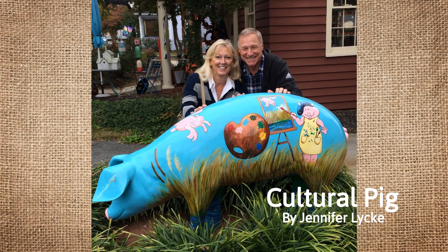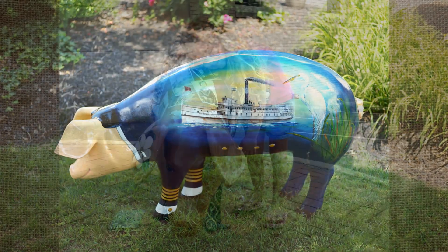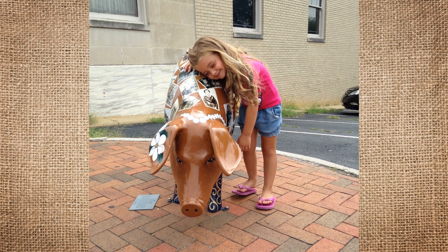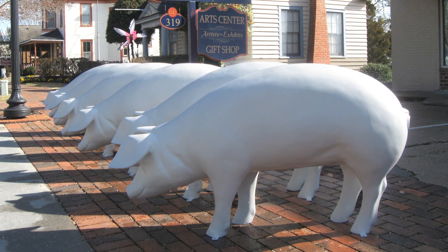For the next year and a half that followed, artists, individuals, corporations, and organizations enthusiastically stepped up to donate time, money, services, and material for the creation of this gift of public art for the people who live in Smithfield and for those who visit here.